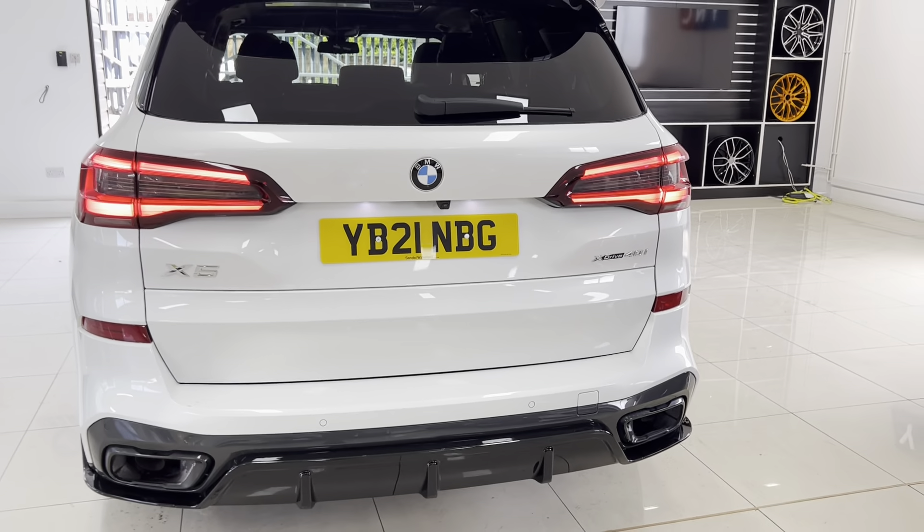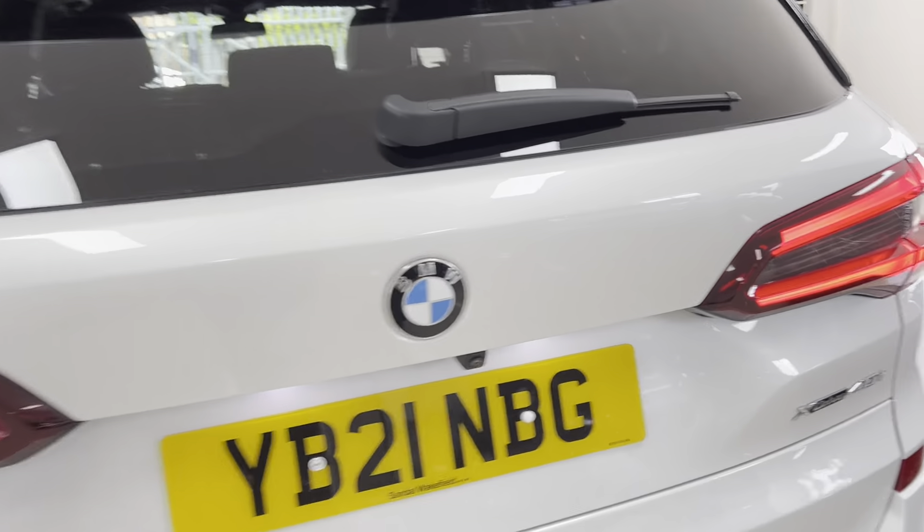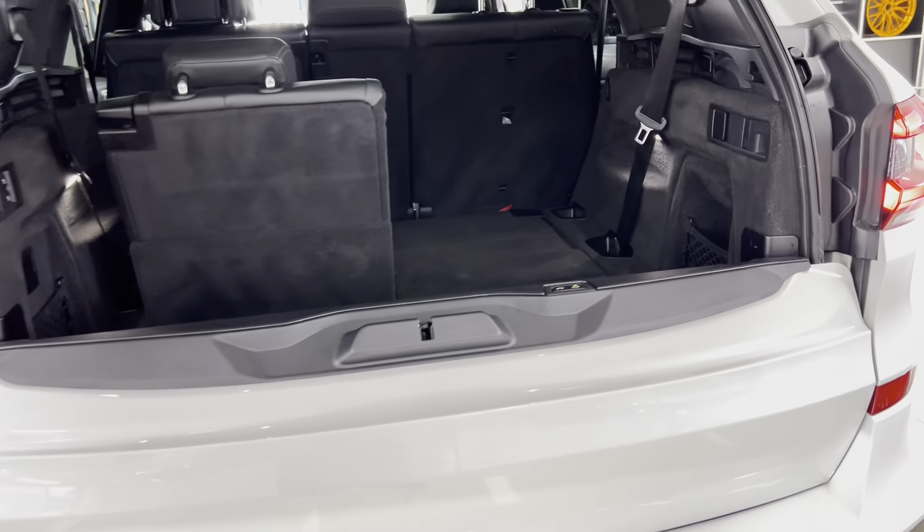At the back you have that diffuser, gloss black exhaust surrounds, and a split folding tailgate system as any proper SUV should have. The top part is electric, and on this X5 the bottom section folds down with just one click of a button — you can do it with one finger.